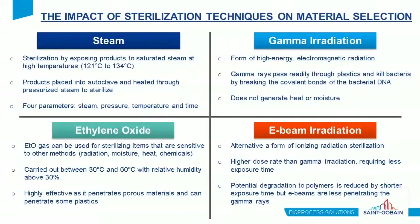This next case study relates to sterilization methods. There are many sterilization techniques available, and a given polymer may not be compatible with all methods. Thermal and moisture stability is important for steam sterilization, where products are exposed to saturated steam at high temperatures. Both gamma and e-beam are forms of ionizing radiation sterilization that do not generate heat or moisture — gamma uses lower dose rates at longer exposure times while e-beam requires less exposure time due to higher dose rates. Both can degrade a polymer and result in loss of physical properties. Lastly, ethylene oxide (ETO) gas can be used for items sensitive to other methods and can penetrate porous materials and even some plastics.